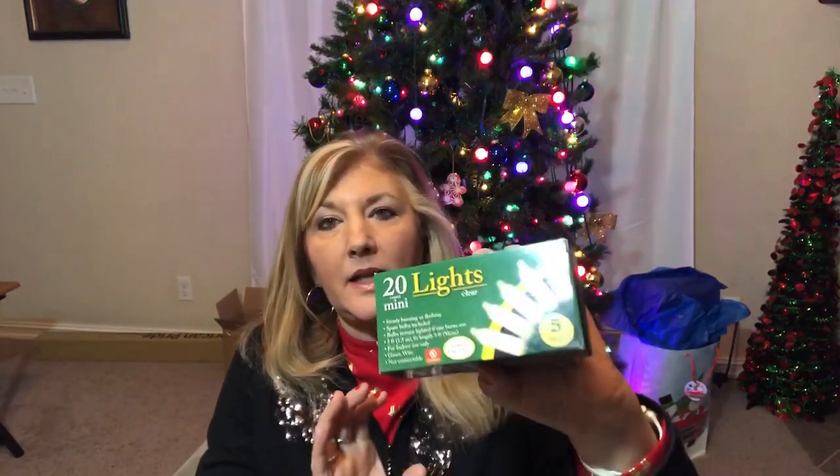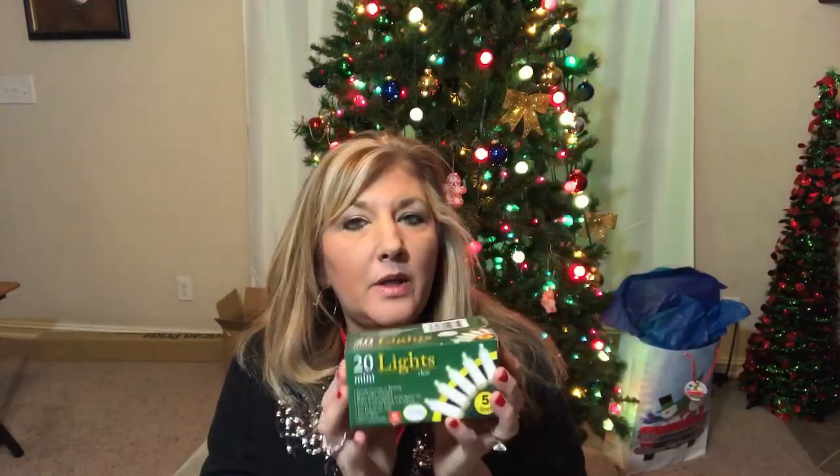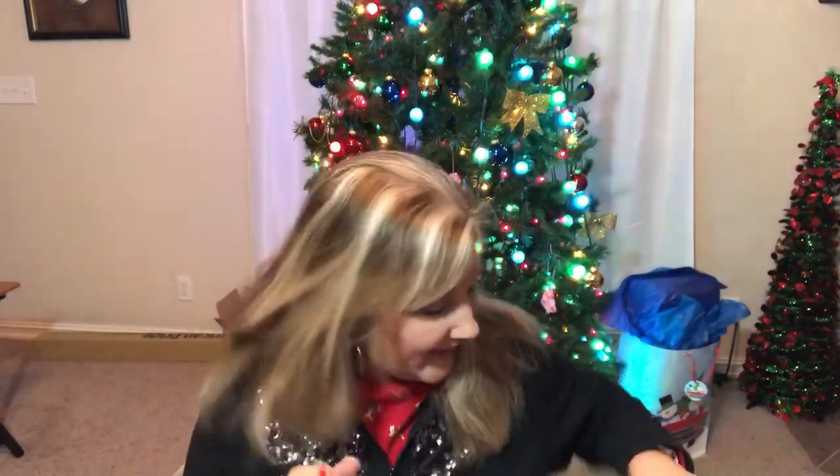I also picked up some 20-count Christmas lights — these are white. I believe at one of the big stores a 20-count light was $1.84, and this is a dollar, so I went ahead and picked up two. I'm not finished decorating inside — I've been working a lot and haven't had much time, but I'm off next weekend and looking forward to getting things done.